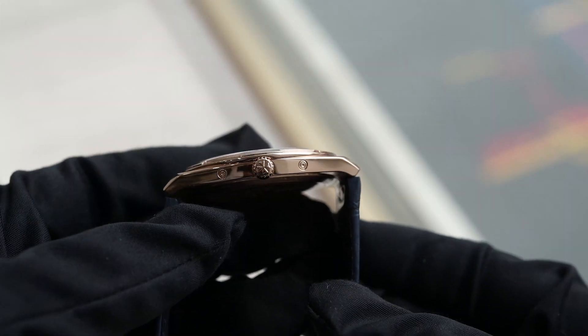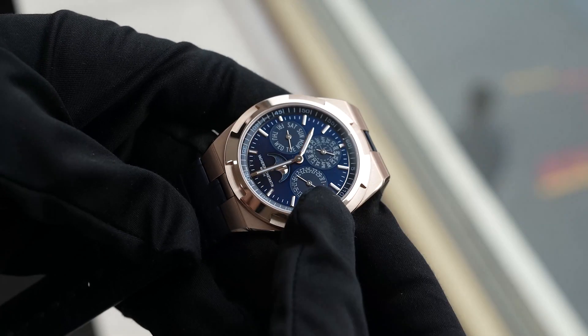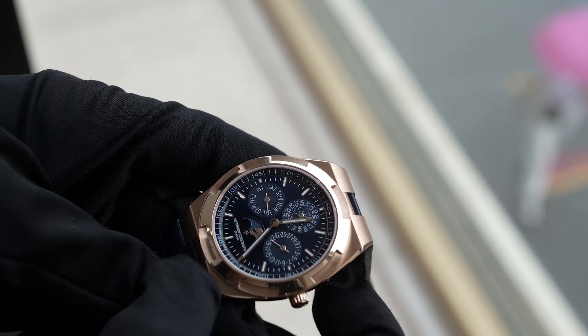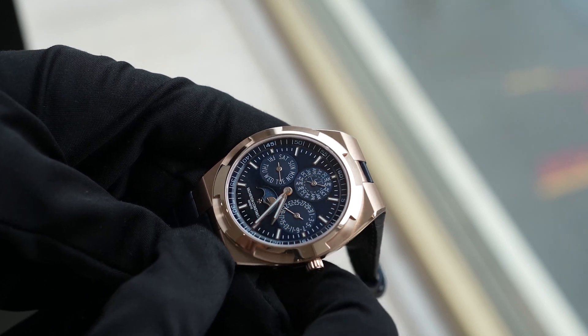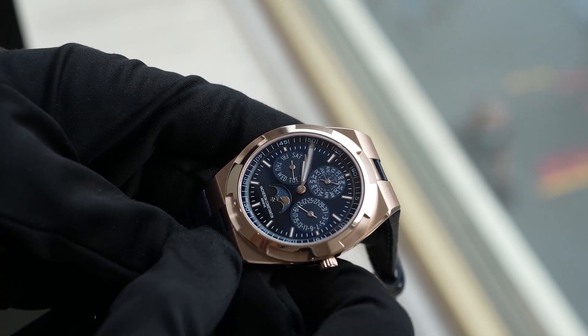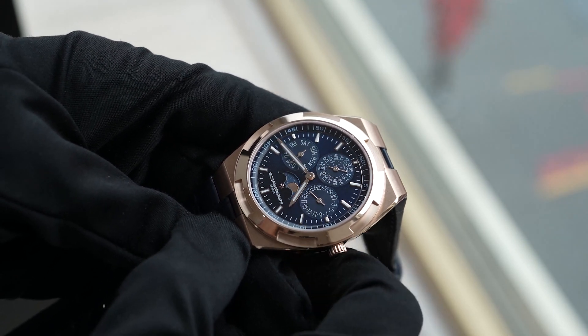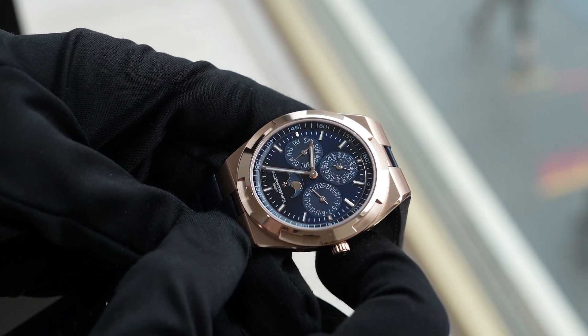The sides of the case have four recessed pusher points to adjust the month, day, date, and moon phase. The crown is proportional to the ultra-thin case and has a nice grooved edge, making it easy for time setting, and the top of the crown is also nicely decorated with the Maltese cross. Compared to the 15-bar water resistance of the standard Overseas, the ultra-thin case has a water resistance of 5-bar with no screw-down crown. However, it is still three times more anti-magnetic than most watch standards.